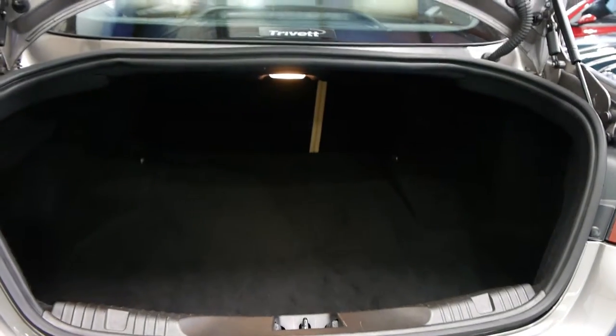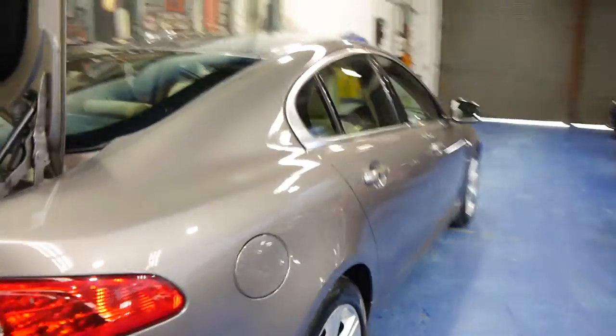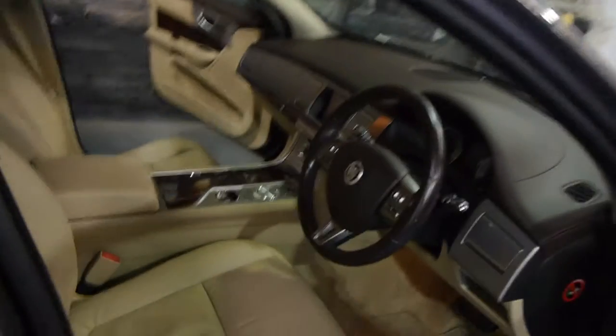I'll just show you the boot size — it is absolutely ginormous, and it has standard split folding rear seats, which is even an option on a new car at the moment. There's not much to say about this gorgeous car other than let's get inside and have a clear look at why we feel it's one of the better ones we've seen.